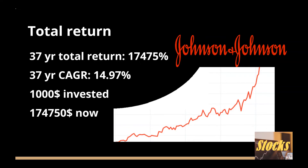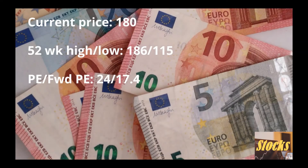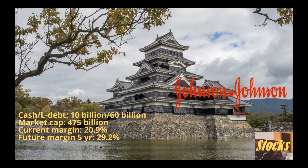Currently the price is at around $180, with a 52-week high at $186 and a 52-week low at $115. It is near the higher end of its 52-week range. It has a P/E ratio of 24 and a forward P/E ratio of 17.4. It has a cash position of $10 billion and long-term liabilities of around $60 billion. The ratio of cash, debt, and market cap may help us evaluate the default or bankruptcy risk and what percent of your share is eroded by debt. Higher debt also has a higher cost in an elevated interest rate environment.